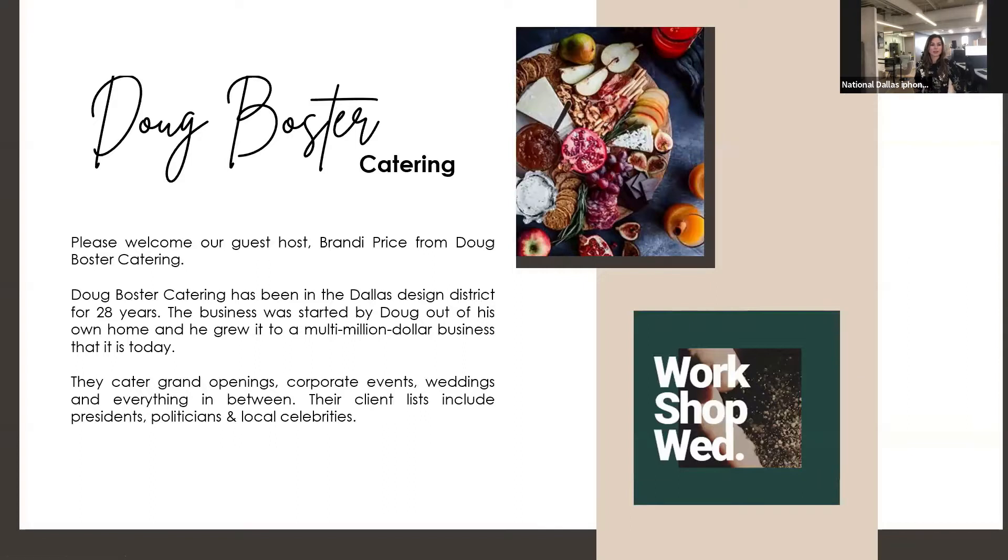Our guest host with us today, who will be preparing the board, is Brandi Price with Doug Boster Catering. For those of you in the DFW area, I'm sure you're familiar with Doug Boster and their outstanding team, unlimited menu, and undeniable artichoke dip. Doug Boster Catering has been in the Dallas Design District for 28 years. Doug started his business out of his own home and grew it to the multi-million dollar business it is today. They cater grand openings, corporate events, weddings, and everything in between. Their client list includes presidents, politicians, and local celebrities — but they have a non-disclosure agreement, so we won't be hearing those stories today.